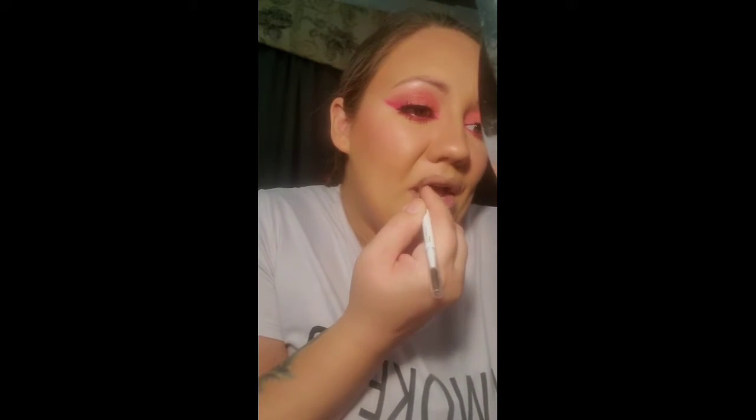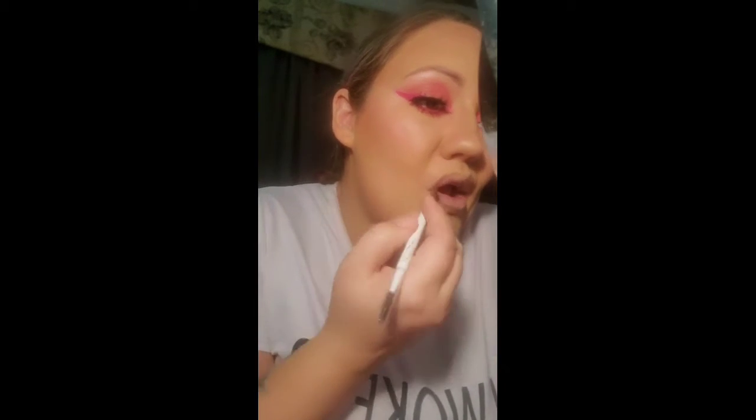To line your lips... oh my gosh, it is a lot harder to line your lips with an eyebrow pencil than it looks.